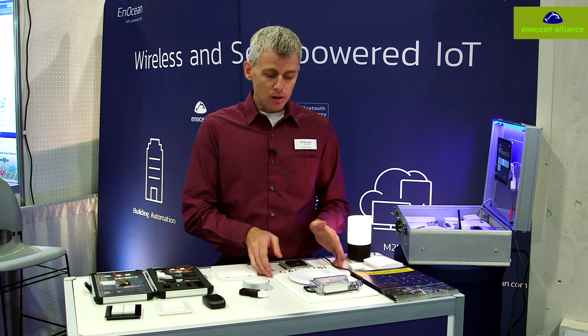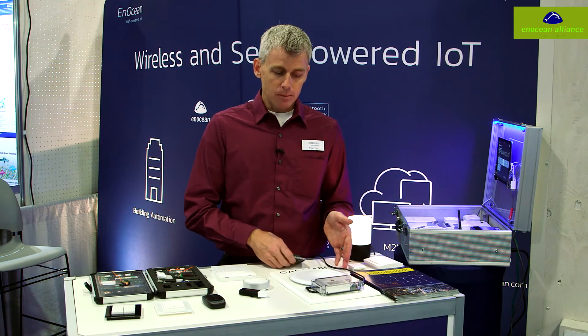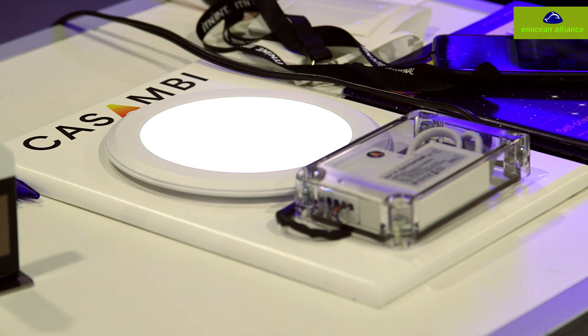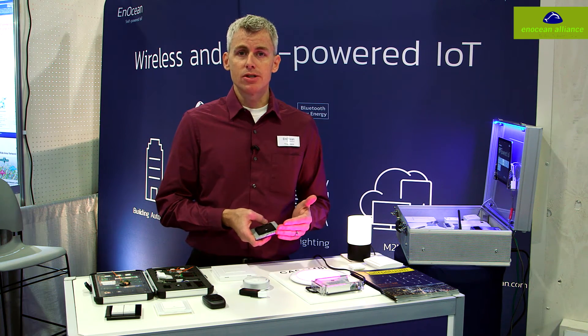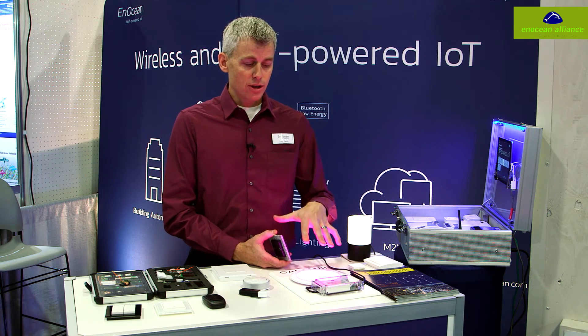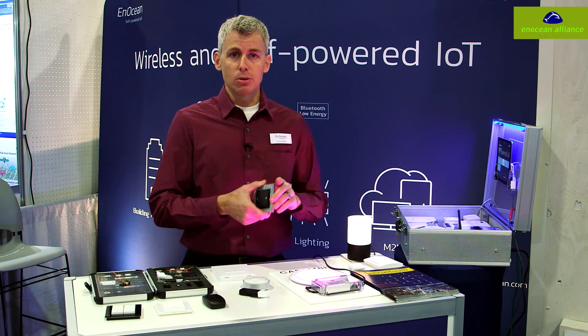We've also partnered with Kasambi, where we can take these switches and communicate directly with their controller to turn their LEDs on and off, configure scenes, and control different portions of the Kasambi lighting ecosystem. All of these switches are BLE — Bluetooth Low Energy.